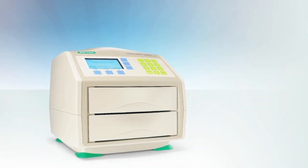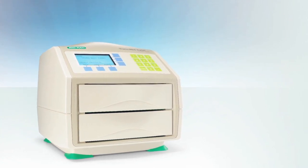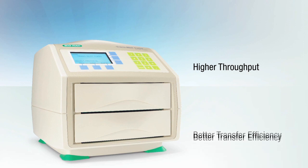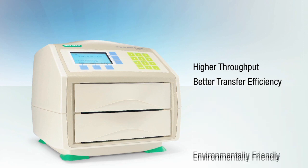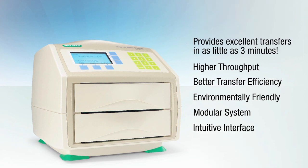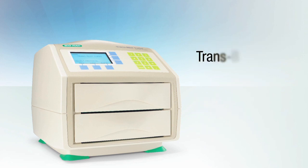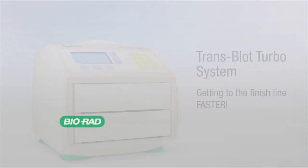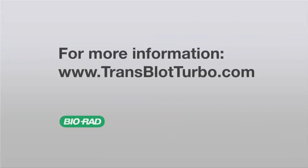BioRad's Transblot Turbo system is superior to the iBlot in several key areas. It offers higher throughput, better transfer efficiency, it's environmentally friendly, modular, has an intuitive interface, and can provide excellent transfers in as little as three minutes. BioRad's new Transblot Turbo system — getting to the finish line faster. For more information on the Transblot Turbo blotting system, visit www.transblotturbo.com.